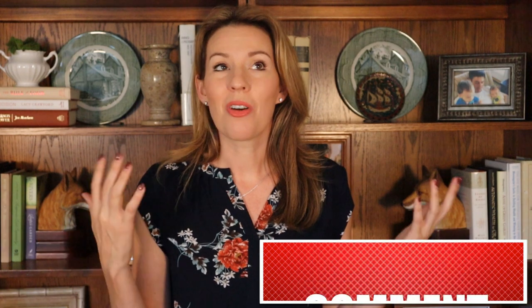Hi, I'm Jessica Janung with Active Realty and the Janung Team. I am a realtor here in the Temecula Murrieta Valley, and welcome if you are new to my channel. We would love it if you would like this video, subscribe, and comment. We love to hear from you guys.